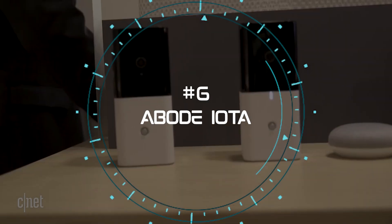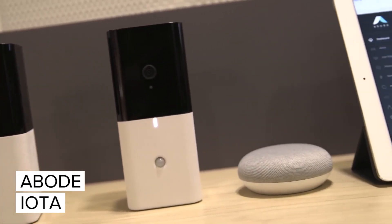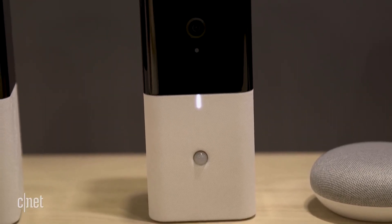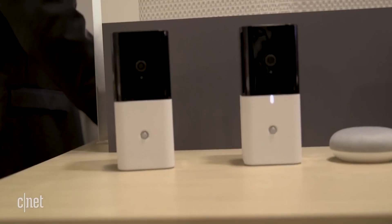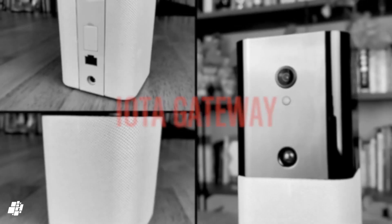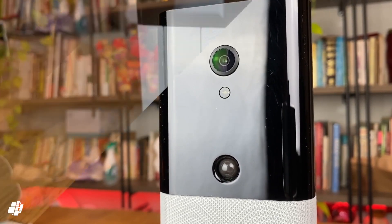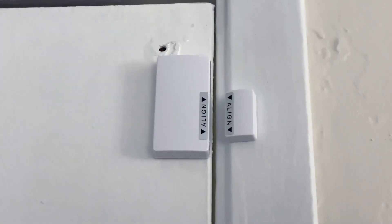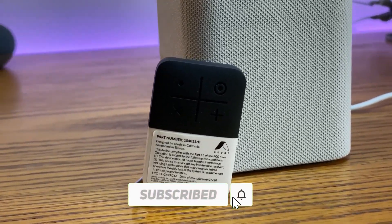6. Abode IOTA All-in-One Security Kit. The sixth product on our list is the Abode IOTA All-in-One Security Kit, made by Abode, a smart home security company. This system was released in 2023 and is compatible with many smart home platforms, such as Amazon Alexa, Apple Home, Google Home, IFTTT, Z-Wave, and Zigbee. It includes a camera, a motion sensor, and a gateway that acts as a hub for your smart devices. You can also get optional professional monitoring and cellular backup for your system. You can control your system from the Abode app, or use voice commands with Alexa or Google Assistant. The Abode IOTA also works with other smart home devices, such as smart locks, smart lights, and smart cameras.